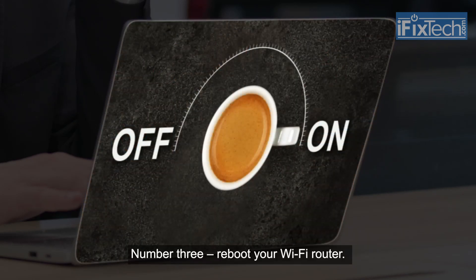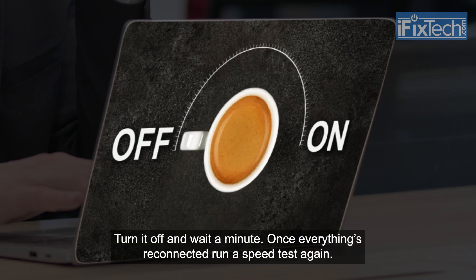Number three, reboot your Wi-Fi router. Turn it off and wait a minute. Once everything's reconnected, run a speed test again.